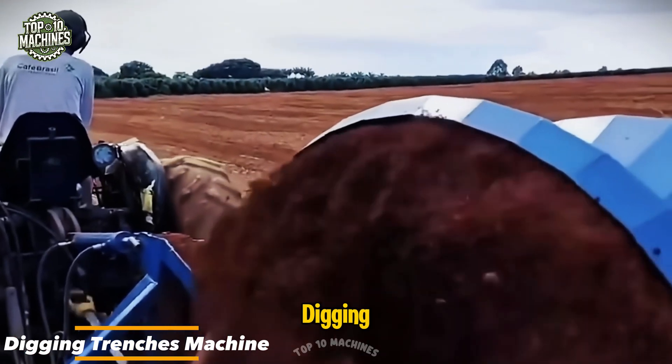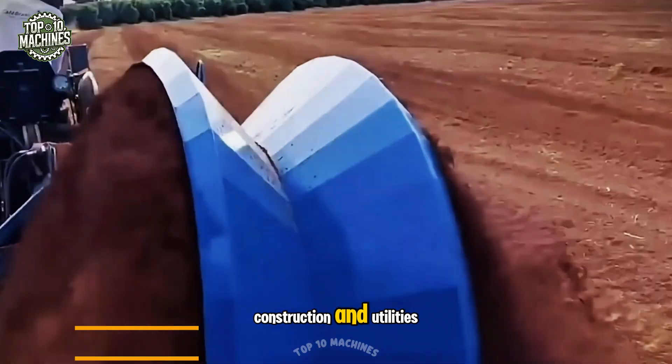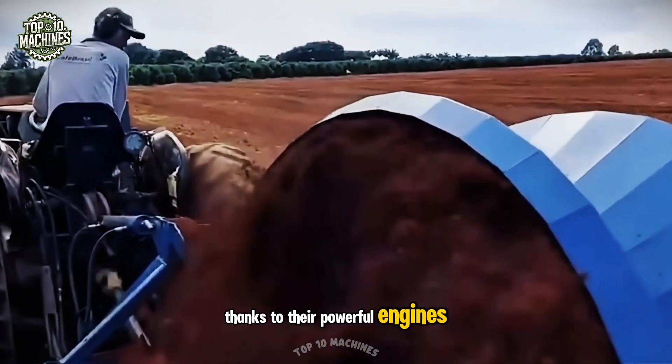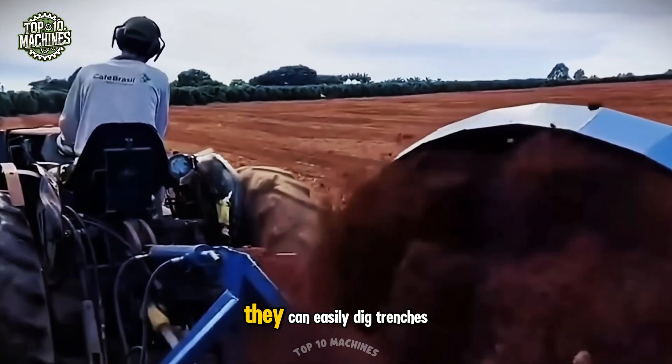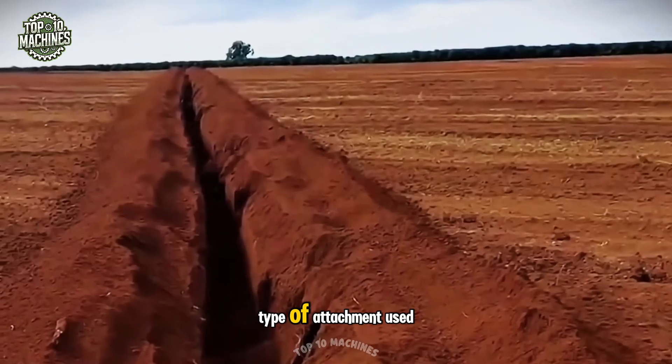Tractors are widely used as trench-digging machines across industries such as agriculture, construction, and utilities. Thanks to their powerful engines and hydraulic systems, they can easily dig trenches of various depths and widths, depending on the type of attachment used.